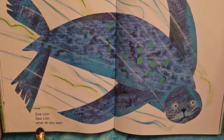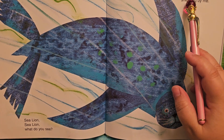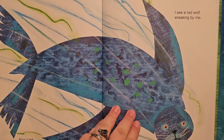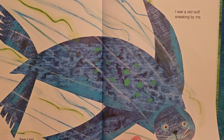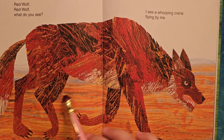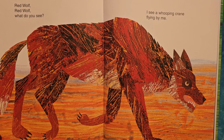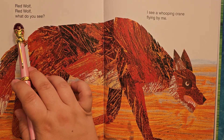Sea lion, sea lion, what do you see? I see a red wolf sneaking by me. Predator animals like wolves and foxes — they have to be kind of sneaky sometimes to catch their food. And look, he almost blends in with his surroundings. He's actually got a little bit of a fox look to him. Red wolf, red wolf, what do you see?